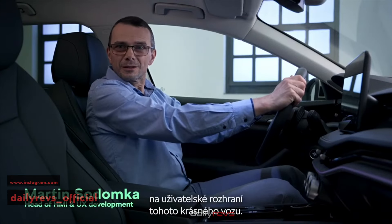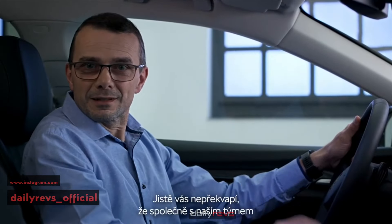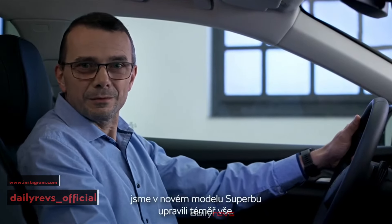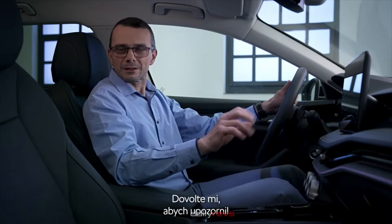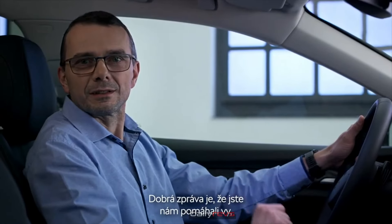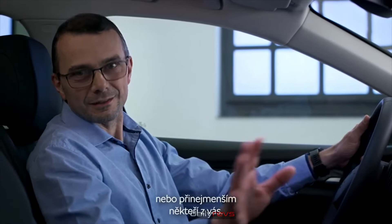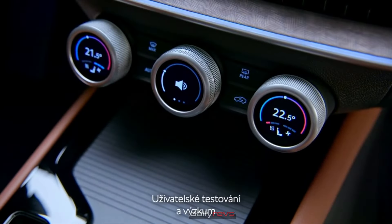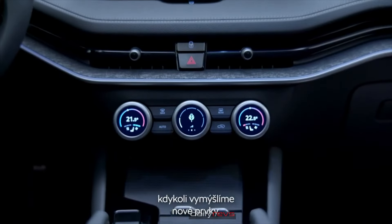Let's take a look at the user interface of this beautiful car. Together with my team, we have reworked almost everything for the new Superb, but I'll highlight just the most important things. The good news is that we have done it together with our users, because user testing and user research are a crucial part of our work when designing new features.